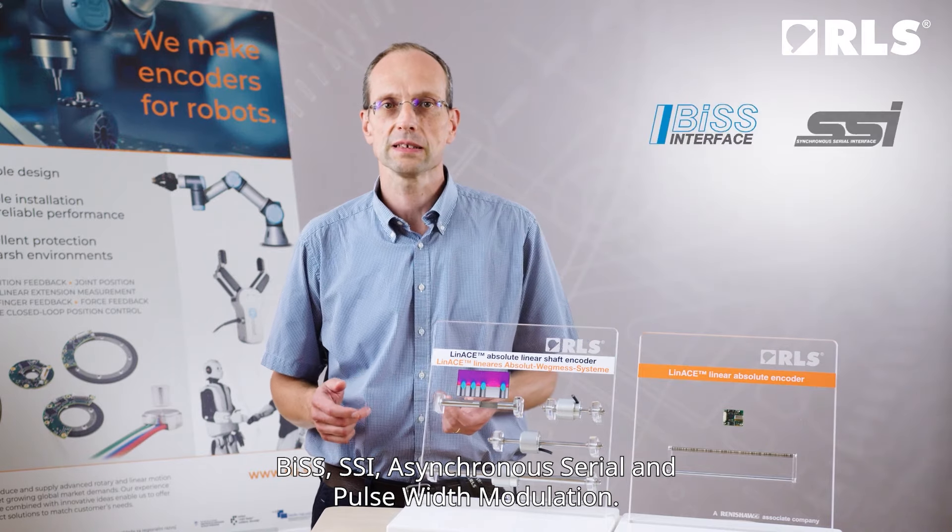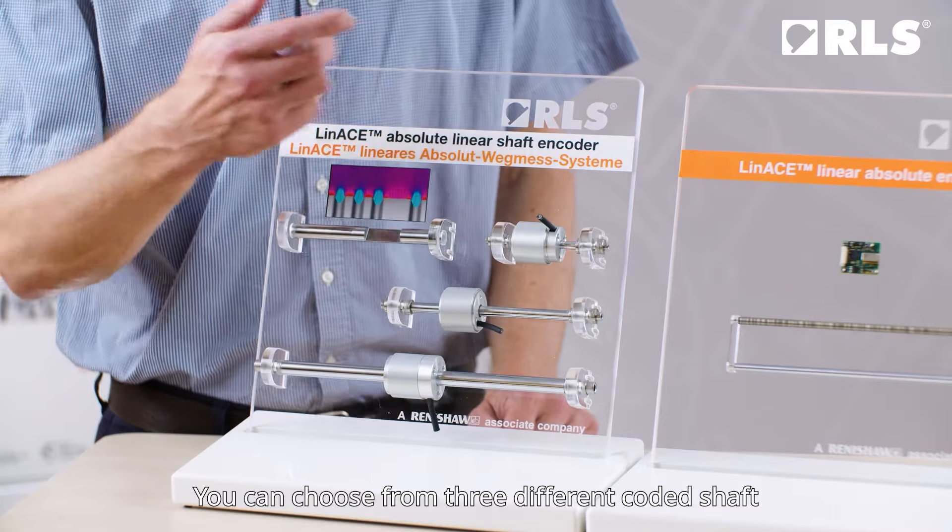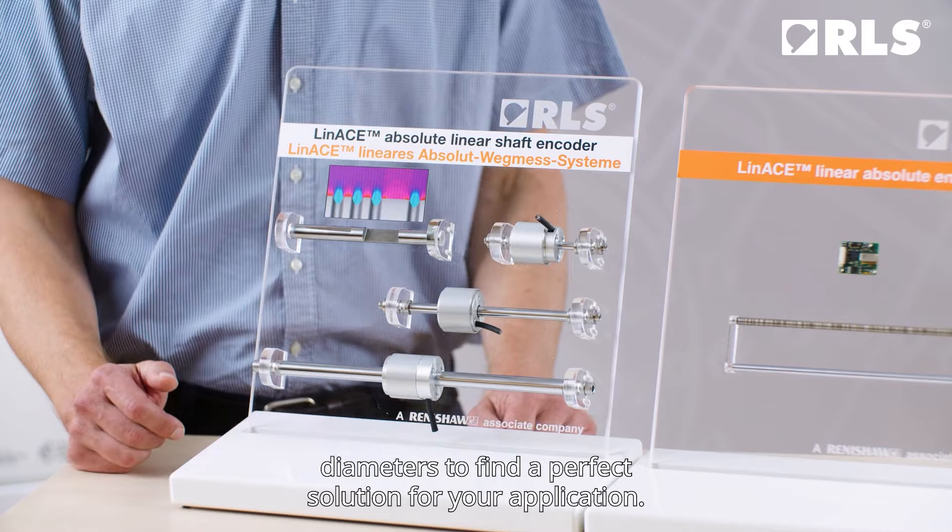The communication options are BiSS, SSI, Asynchronous Serial, and Pulse Width Modulation. You can choose from three different coded shaft diameters to find a perfect solution for your application.